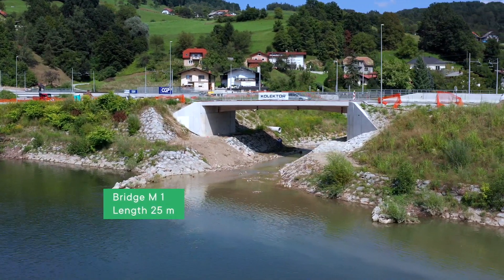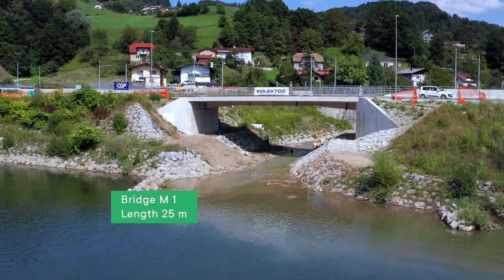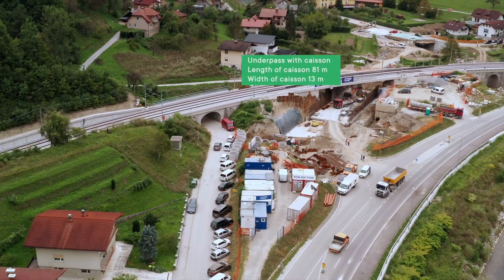The bridging structure M1 is designed as an integral framework construction with a single span 25 meters long. The predicted route of the new road B runs in the caisson from the junction to road A to the bridge M2 across Lachomnica towards the town of Maria Grades.